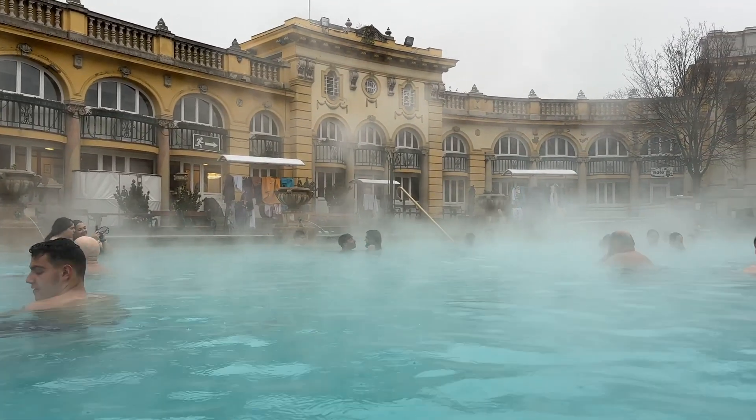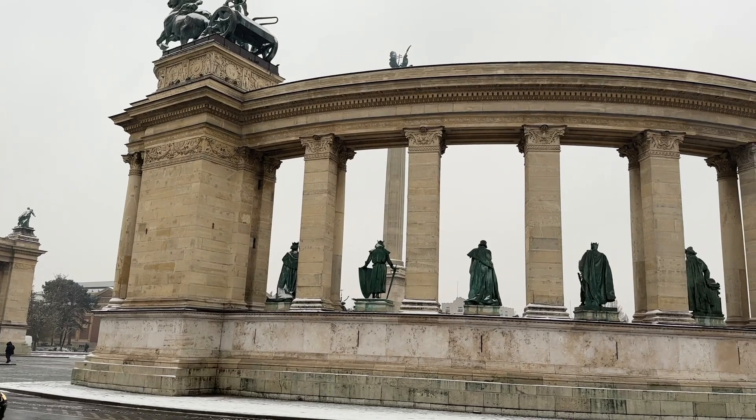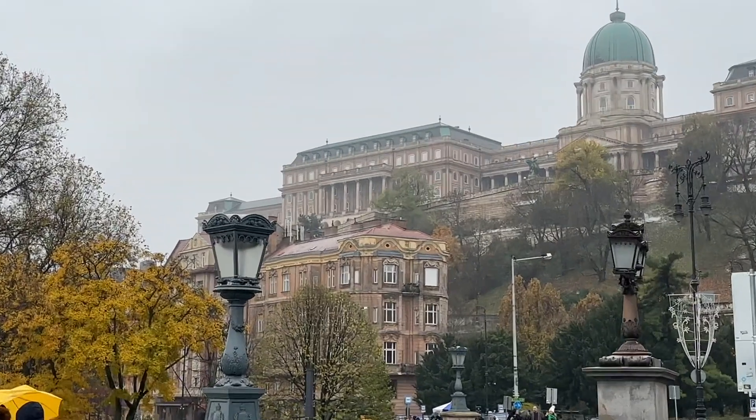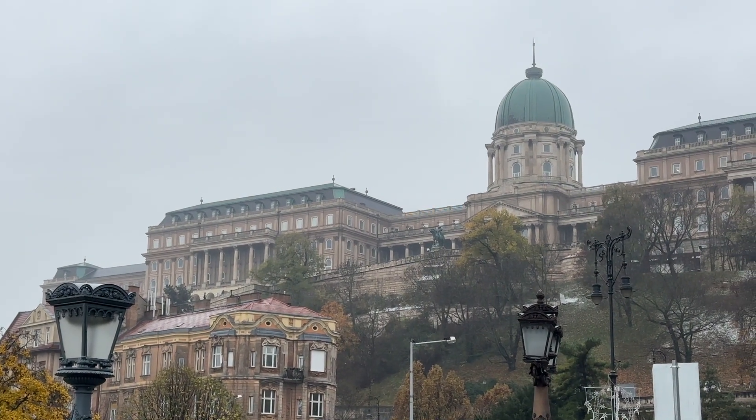From here, your weekend trip to see Central Europe's best Christmas markets is complete. But like I said, if you have an extra day or two to spend in Budapest, I highly recommend it. It's an amazing city with so much to offer, like the different thermal baths, Heroes Square, Vajdahunyad Castle, Buda Castle if you didn't get to it, the Citadella Hill, Gellért Hill Cave, and the list goes on and on.